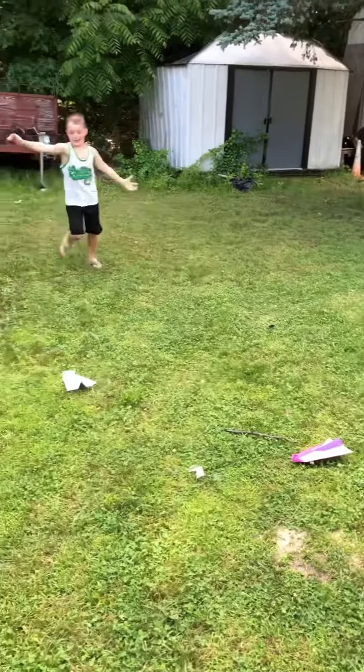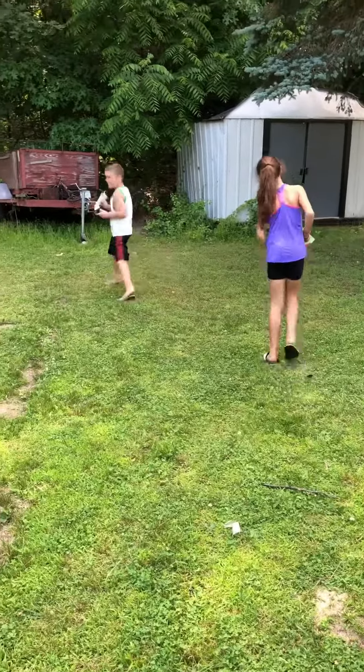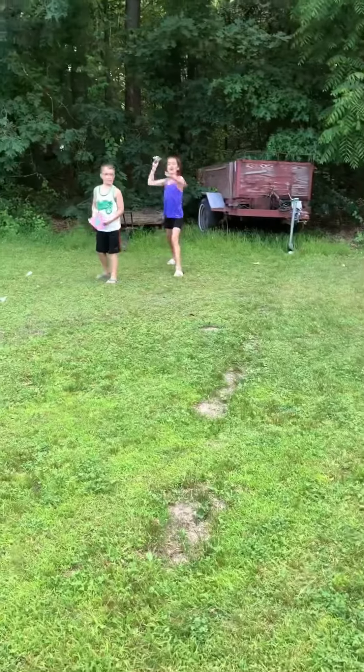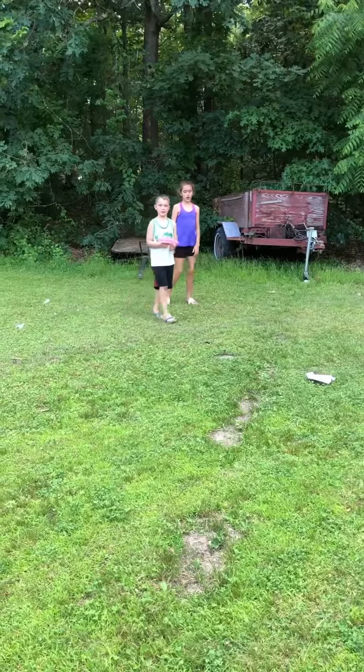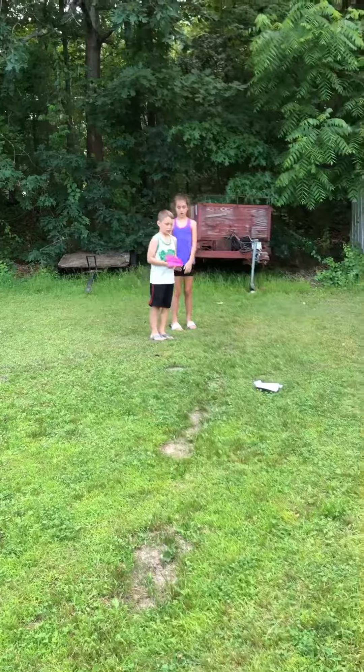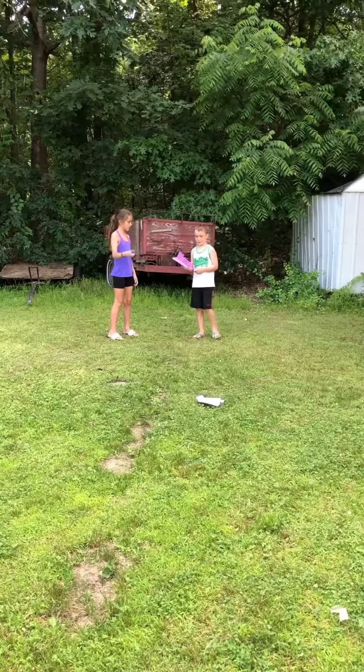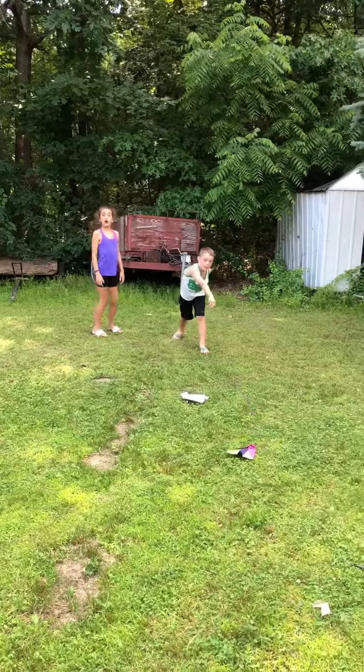I'll stand on my plane. Alright, last round — now you throw back here. Quick, make a throw. Okay, yeah.